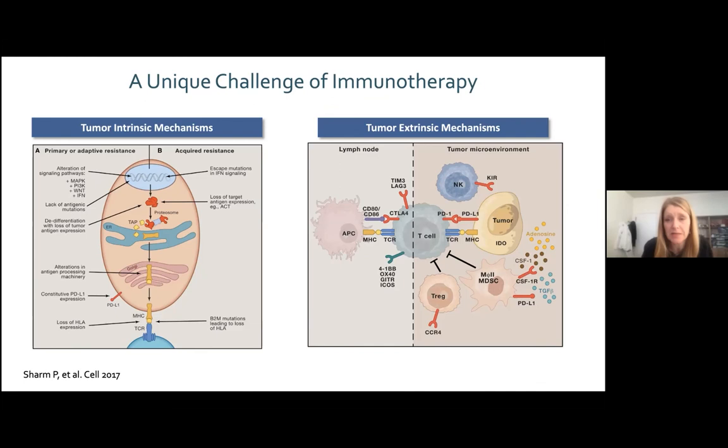Broadly, mechanisms of immune resistance can be classified as: lack of CD8 T-cell diversity and abundance; inability to infiltrate the tumor; failure to recognize antigens; deficits in functional activity (checkpoints and cytokines); impaired antigen presentation such as MHC or beta-2-microglobulin loss; and alteration in the interferon signaling pathway.